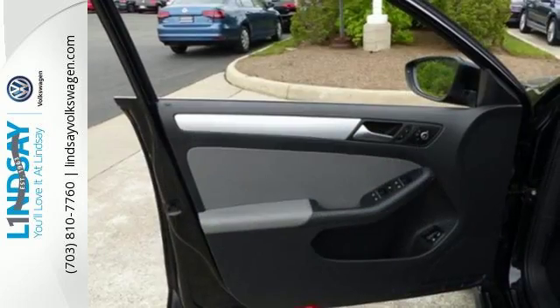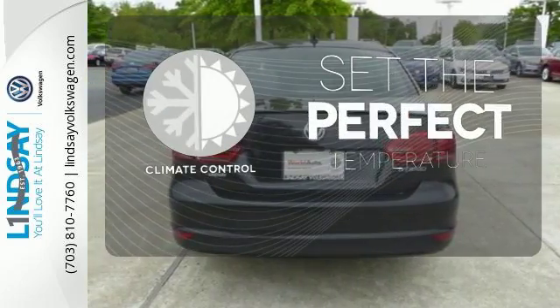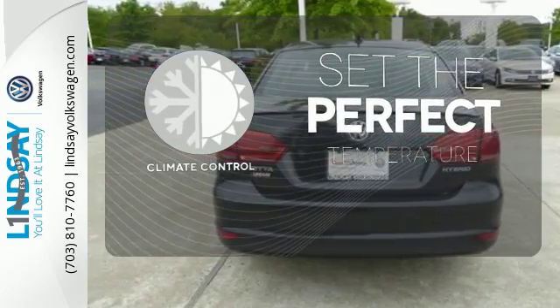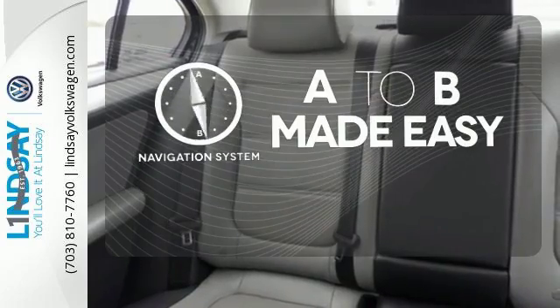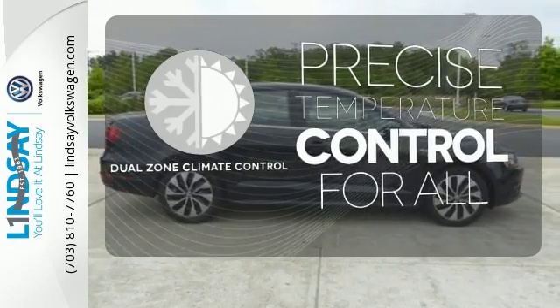It features tinted glass, a CD player, and an auxiliary audio input. The climate control lets you set the temperature exactly where you want it. Never feel lost again with the navigation system. No one will complain about the temperature with the dual-zone climate control.